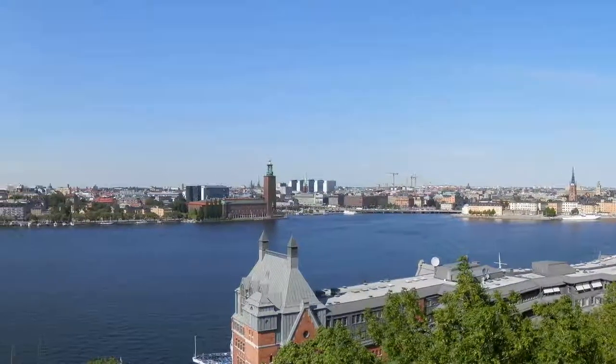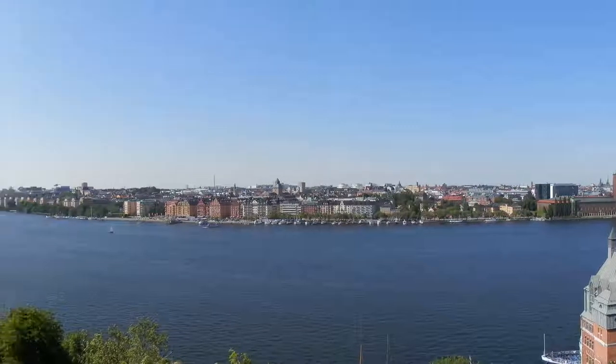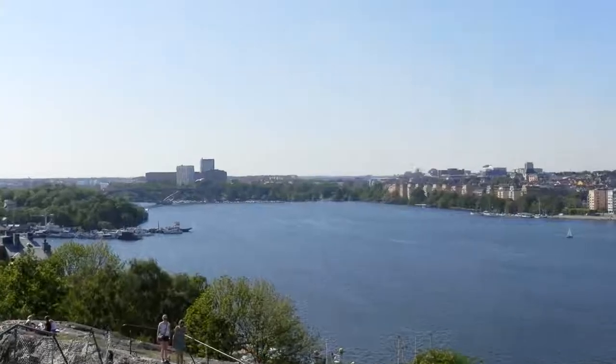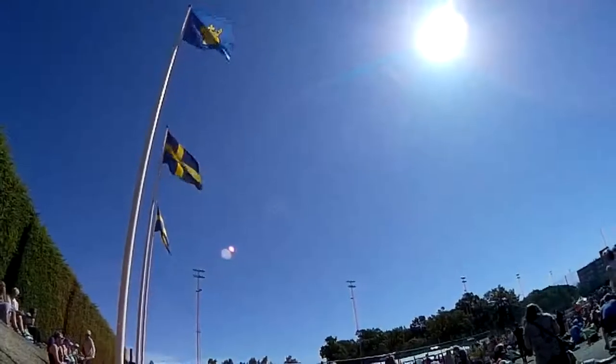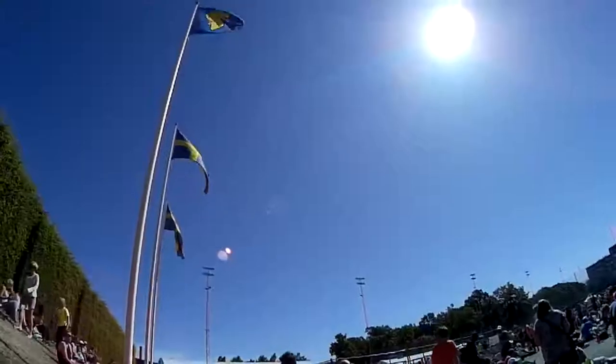The Stockholm Marathon consists of two laps around the beautiful city. One of the protagonists of the course is the Vestebrunn, a 30-meter tall bridge hosting the 9th and 34th kilometer of the race. Another protagonist of this year's edition was the lovely Scandinavian sun, present all day but considerate enough not to cause too much heat.